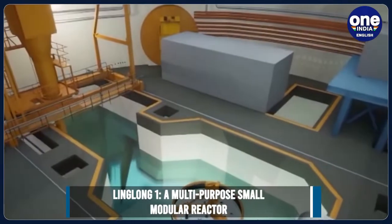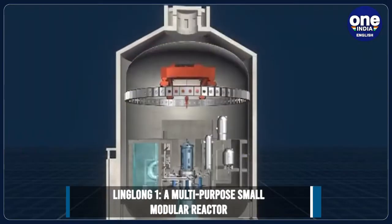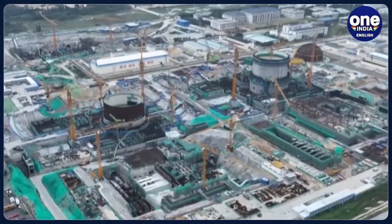Linglong-1 is a multi-purpose small modular reactor, or SMR. Small modular reactors are advanced nuclear reactors with a power capacity of up to 300 MW per unit, about one-third of traditional nuclear power reactors.